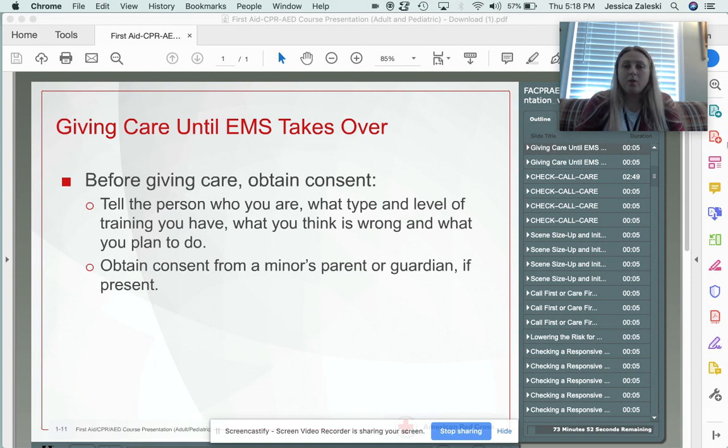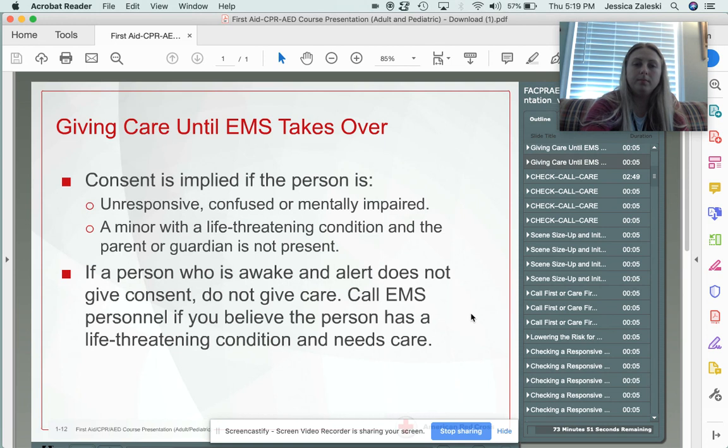If a parent or guardian is not present, the only way you can render care for that patient without calling 9-1-1 is if it's a life-threatening condition — in which case it's implied consent until the parents can get to the child. Implied consent applies when they're unresponsive, confused, or mentally impaired — maybe they have some sort of developmental delay where they have a guardian even though they are an adult. Implied consent also covers a minor with a life-threatening condition when the parent or guardian is not present.